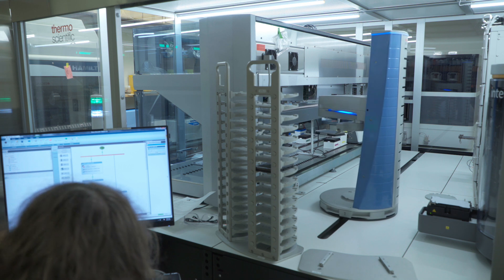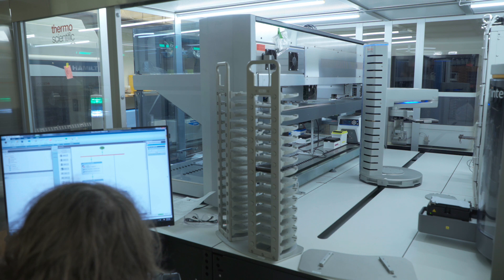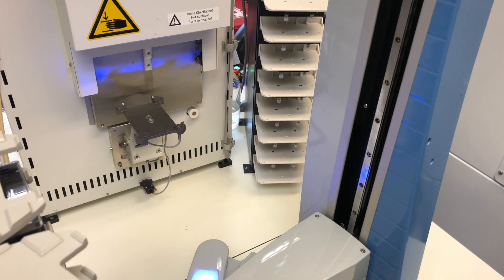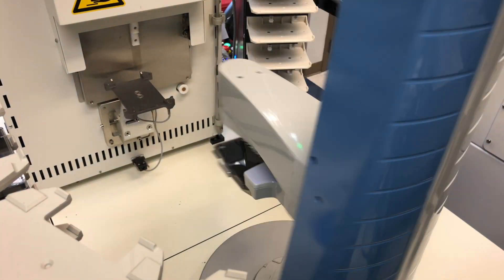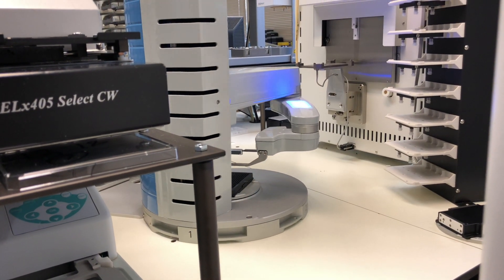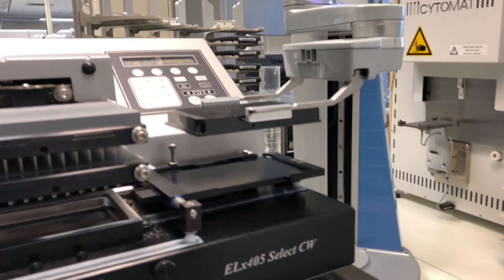We use robotic equipment to move these plates from one instrument to the other. This is important when we're performing screens because we want consistent timing and we would like the staff member running the experiment to be able to watch over things and prepare reagents. Also, there are times these things run overnight, and therefore you'd like to have a robot to perform these experiments during that time.